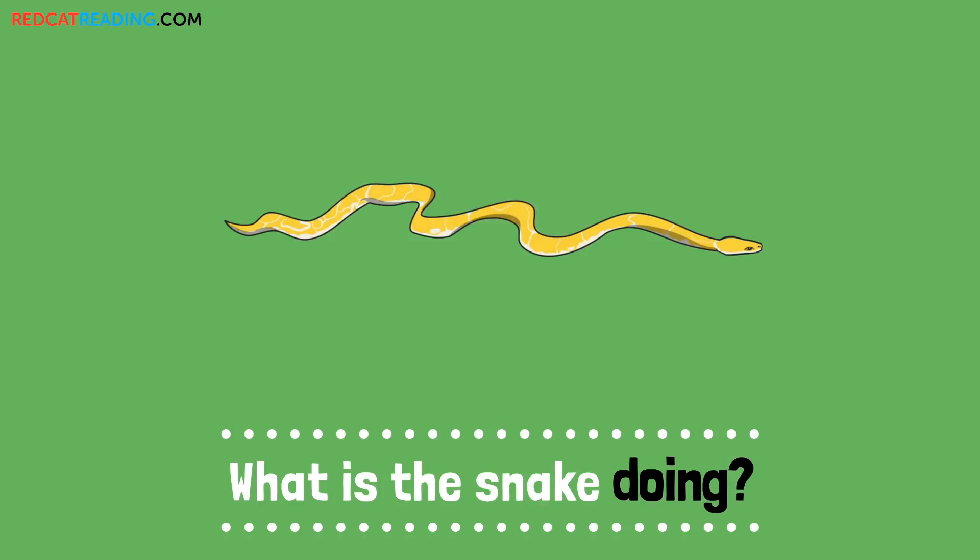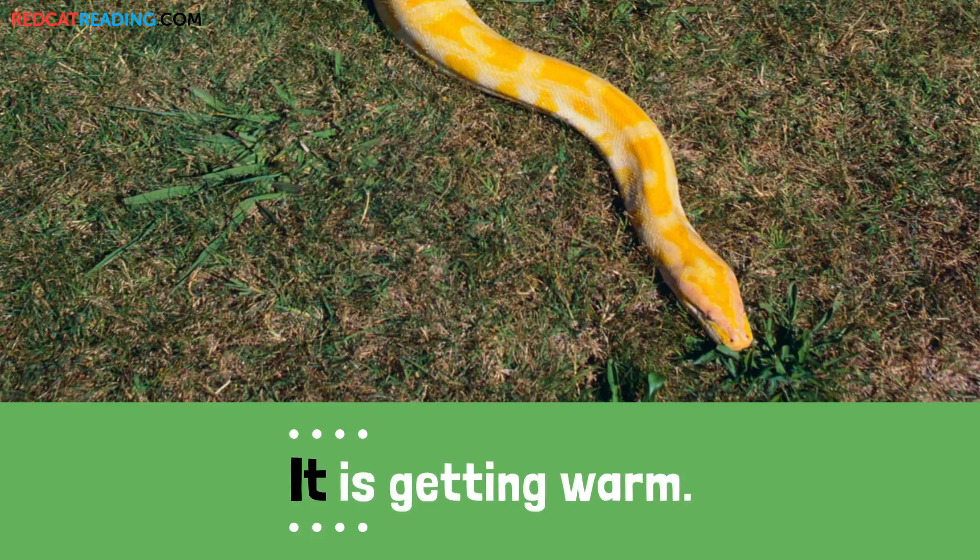What is the snake doing? It is getting warm.